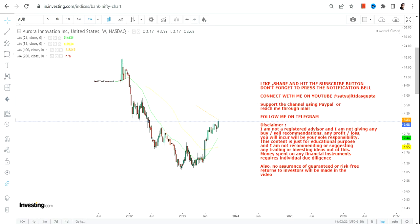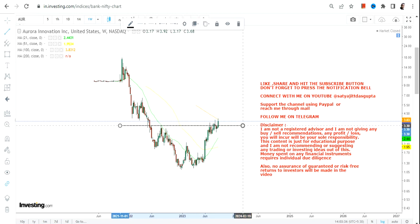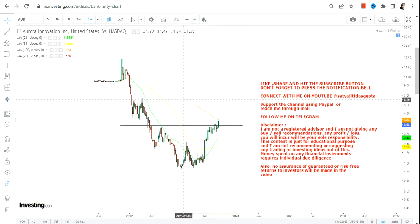Now if you are looking at this stock, it is continuing its up move and from the lows it has already moved more than 200%. But that is not what I'm focusing on. What I'm talking about is a range breakout which has just happened along with this 200% move.